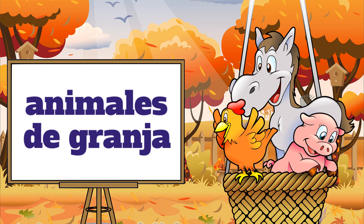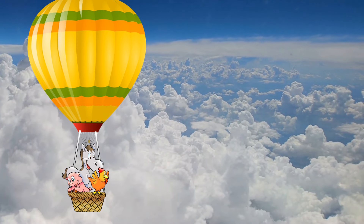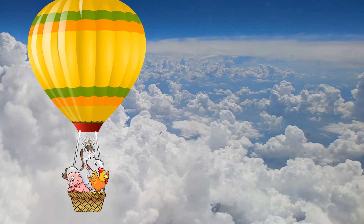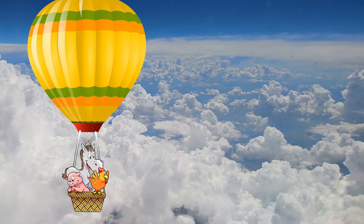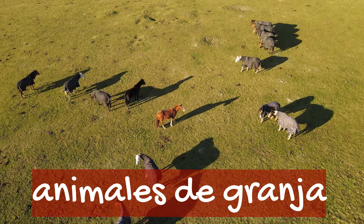These animales de granja are sitting in a hot air balloon basket. Wait — none of these animales de granja have a license to pilot a hot air balloon. But if they did, imagine how high, how far these animales de granja would go. They would be like, 'Woo, let's explore the world! I told you there was a big world outside of the granja, Billy.' Billy's the name of the pig. So animales de granja live at a granja, don't they?